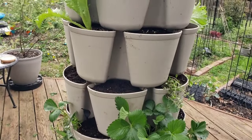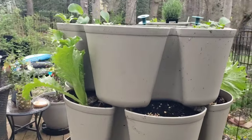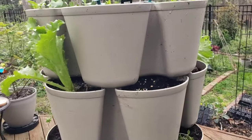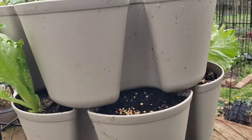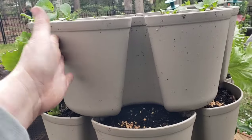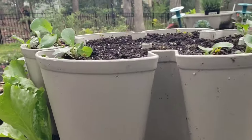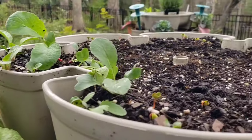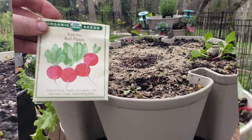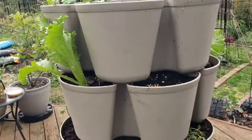It did rain on me for just like three minutes. Tonto ran in, I stayed out and kept working, and got it all back together. The only thing I need to do now is show you how I'm going to divide that one little container of lettuce and plant it in the top two tiers — there are six pockets. These have radishes, and I am going to resow some more radish seeds since the squirrels have obviously been destroying them.